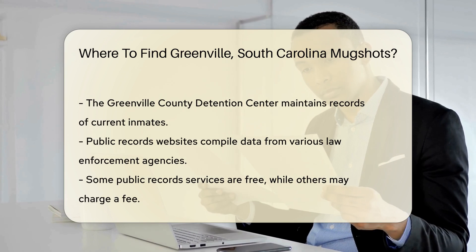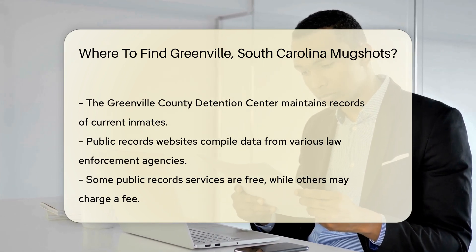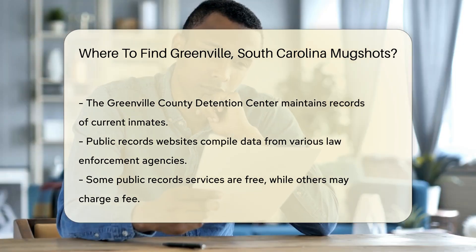Another option is the Greenville County Detention Center. They maintain records of individuals currently in custody. You can contact them directly for information on obtaining mugshots.